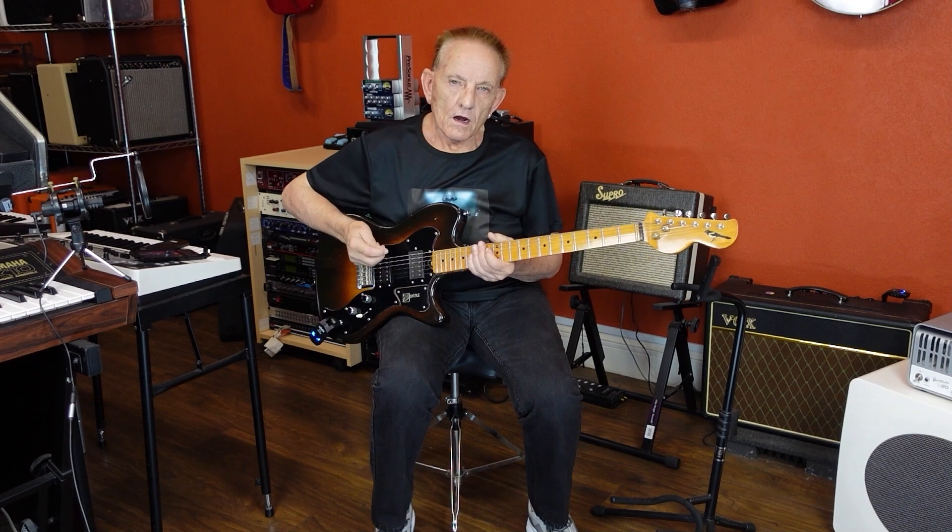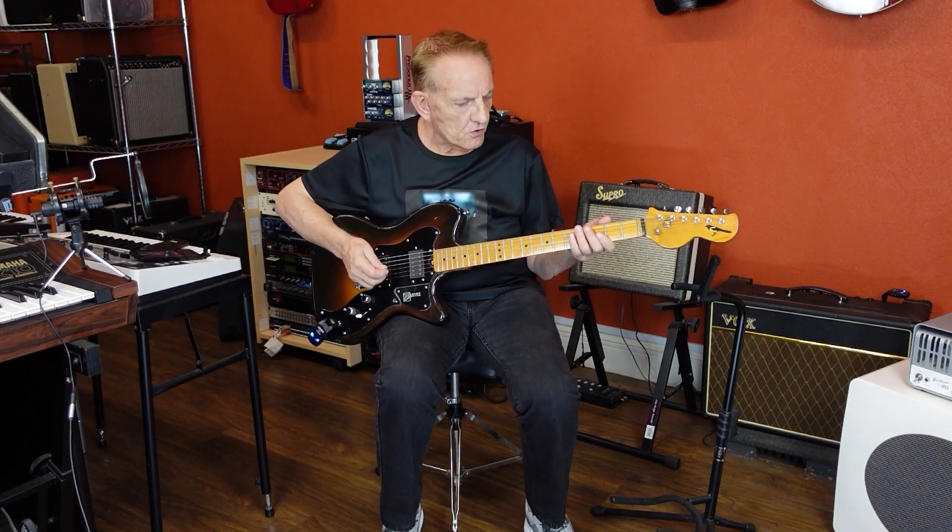So it's got a good range of tones. I like playing this with some more heavier rock type stuff. It's an interesting guitar.